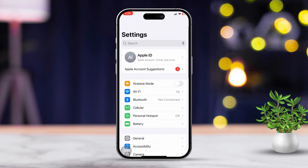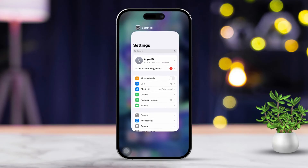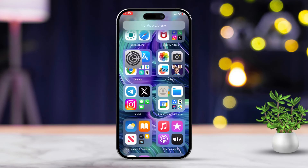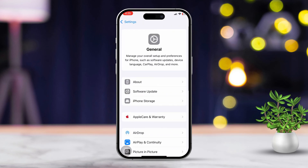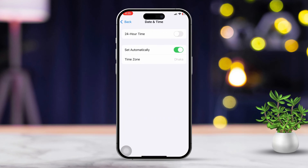Solution 5: Check date and time settings. Go back to your Settings app, scroll down and tap on General, then keep scrolling and tap Date and Time. Next, enable Set Automatically so your iPhone's date and time sync with your network.